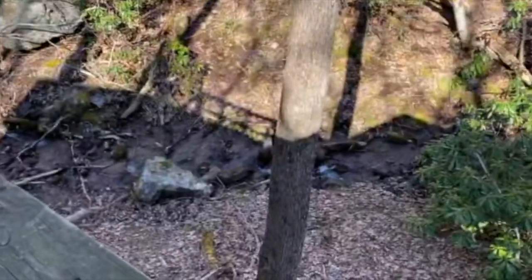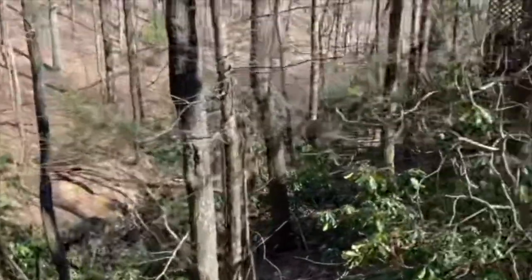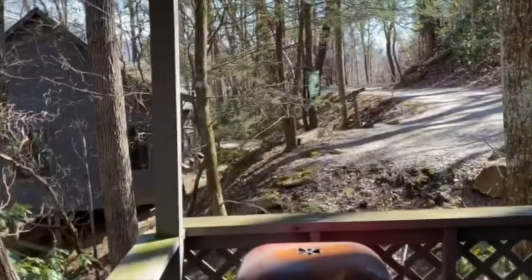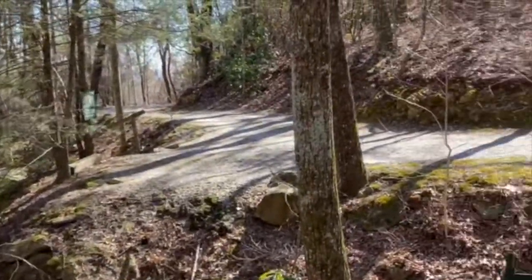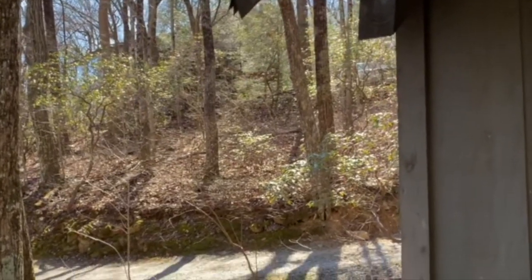Nice little area to just chill and pre-plan for tomorrow. Got a nice little creek down there. There are about seven cabins here, and then the main office is up the hill — that's where I'm going now to drop off my laundry.